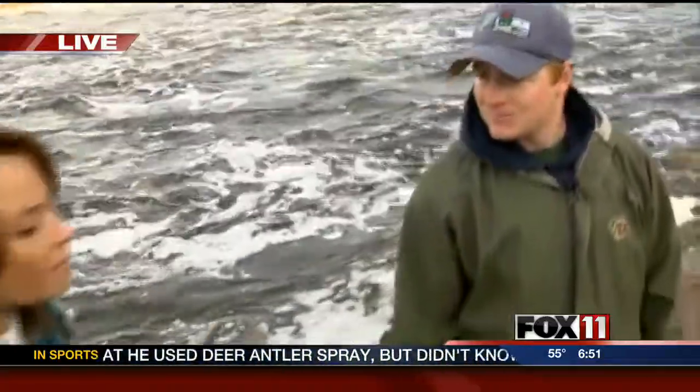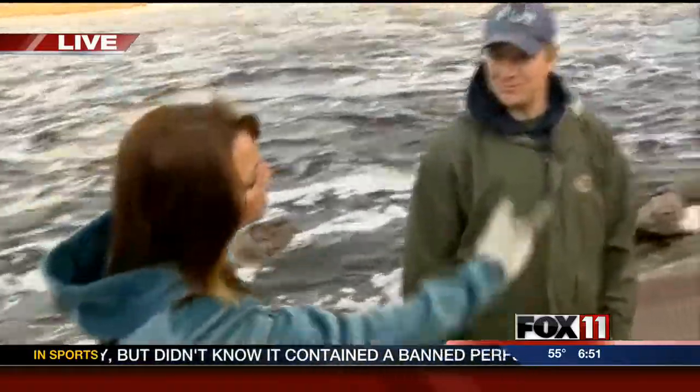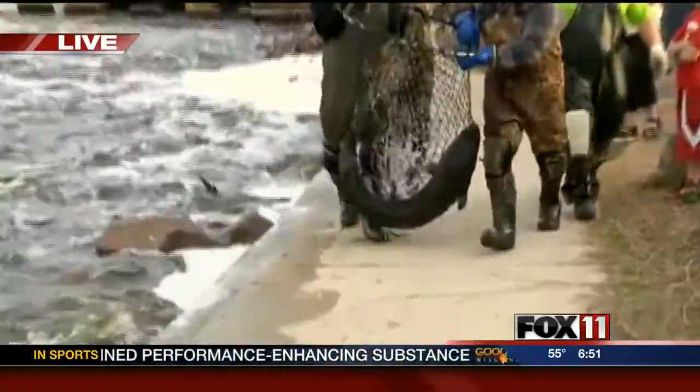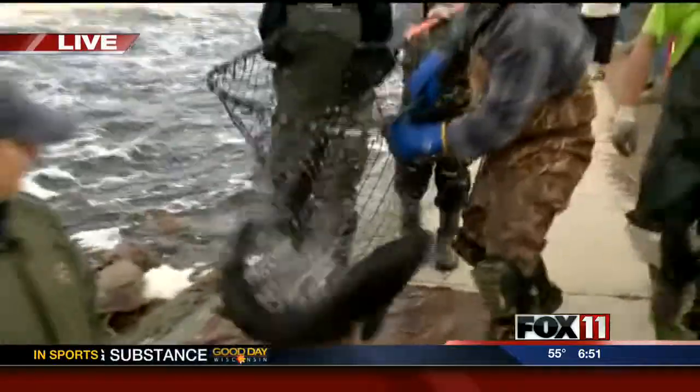Absolutely. So let's give everyone a little bit of a demonstration of what you guys are doing at these sites. We'll start down here. These guys are doing what? We usually have two what we call dippers in the water, and they use these large dip nets to work together to capture the fish.